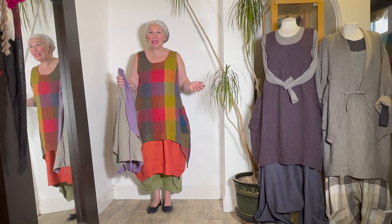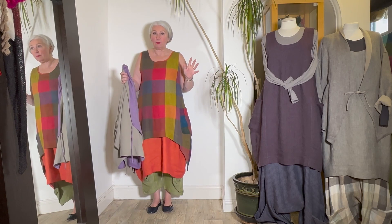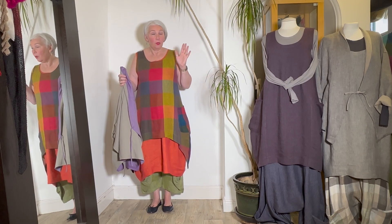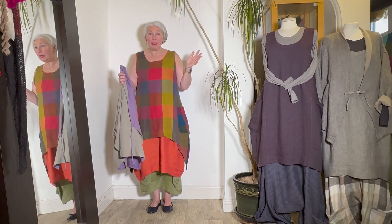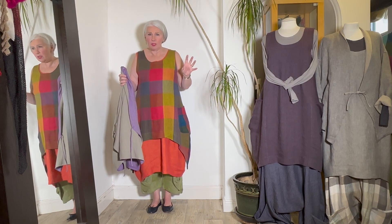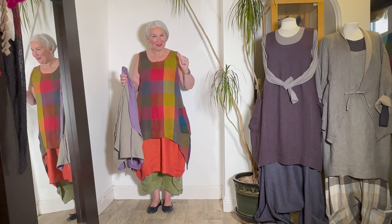One more outfit to go and then I'll bring it to a close. I hope you're enjoying this and I hope you like the colors. If there are specific color combinations you want me to show, give me a shout — I can put some mannequins together and put them on Instagram, or send you swatches in the mail, or take photographs and show them by email. So if in doubt about color combinations, give me a shout. Last outfit.